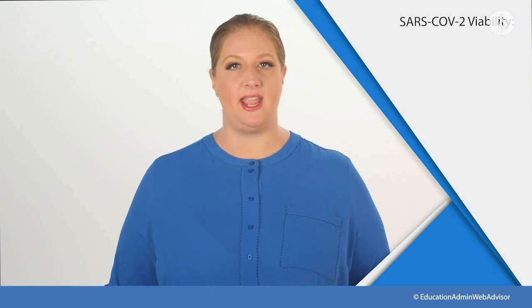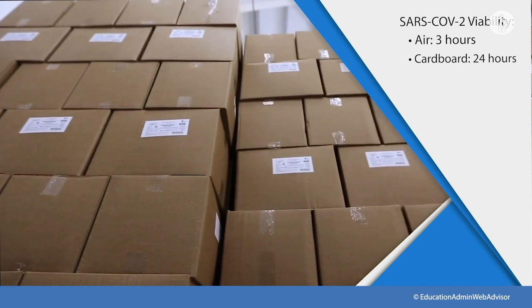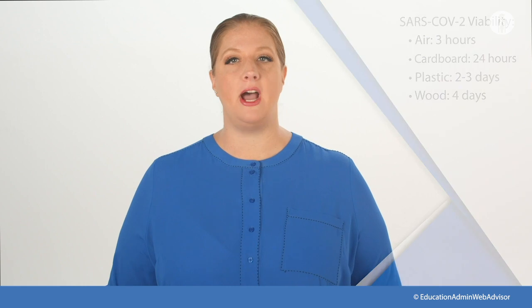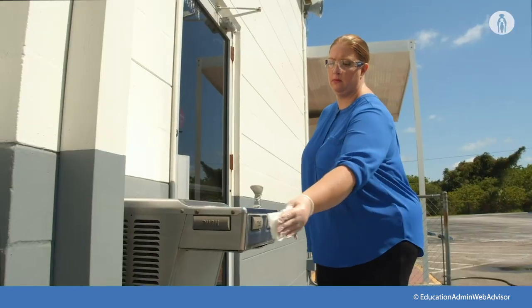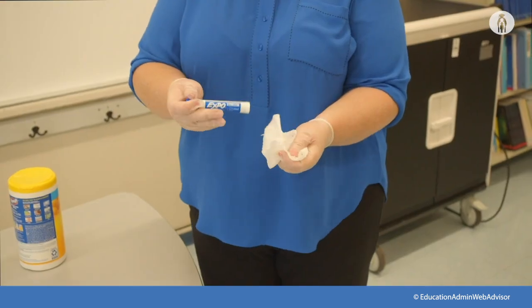Current evidence suggests that SARS-CoV-2 may remain viable for hours to days, including 3 hours in the air, 24 hours on cardboard, 2 to 3 days on plastic, and 4 days on wood. We do not know how long it survives on fabric, shoes, or hair at this time. It is important to clean and disinfect frequently touched surfaces within the school, outside areas, and on school buses at least daily, as well as shared objects between uses — for example, door handles, sink handles, and drinking fountains.